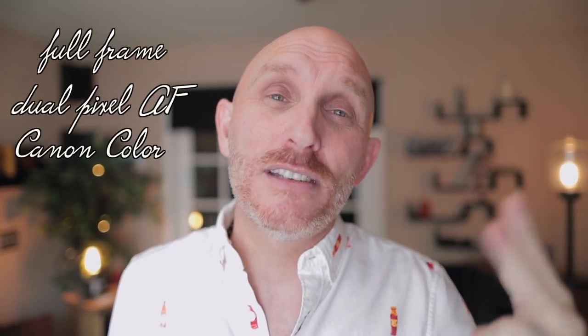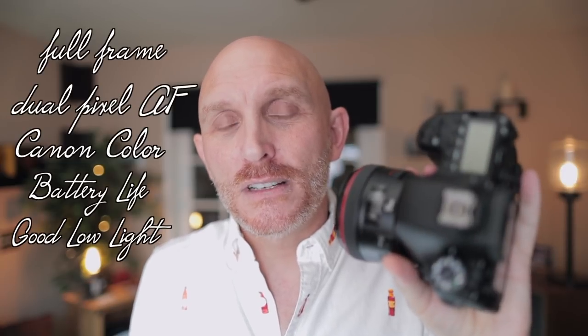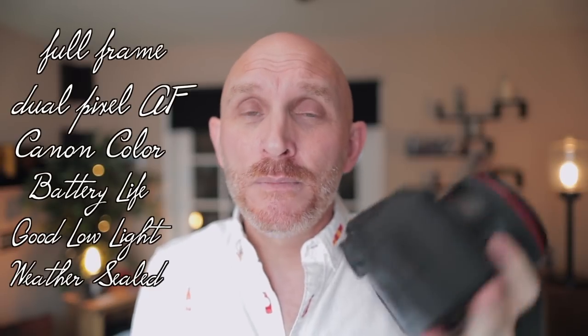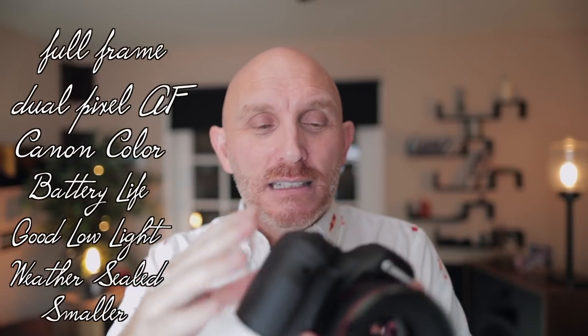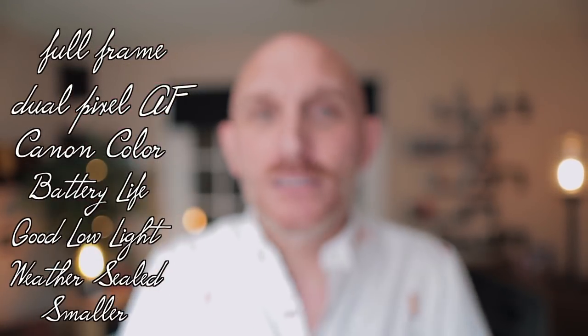So the 6D Mark II is fabulous in that regard — full-frame sensor, dual pixel autofocus, the Canon color science, great battery life, great in low light. For the $1,500 I paid for this body, I'm trying to think of weaknesses. It has a weather-sealed body that's smaller than the 1DX Mark II and smaller than the 5D IV. The 5D IV doesn't have a flip screen. So if you want to up your game in vlogging, this is the camera you might want to graduate to when it's time to make that decision.